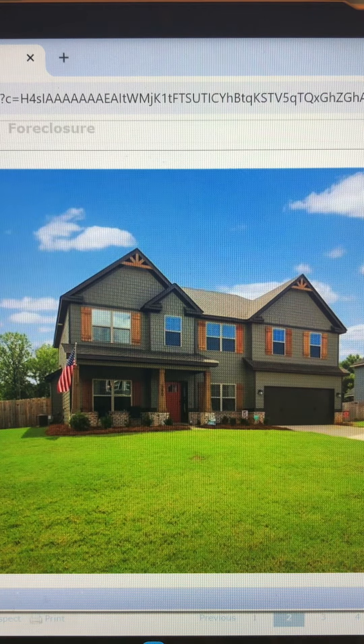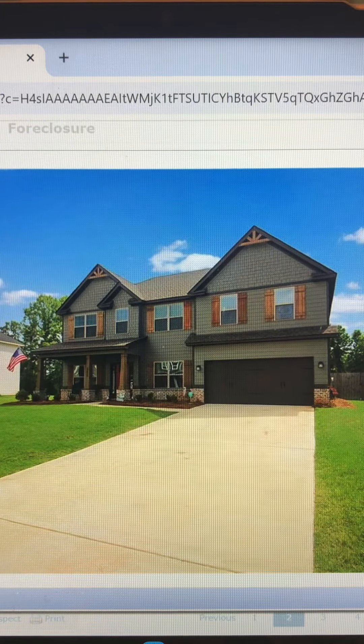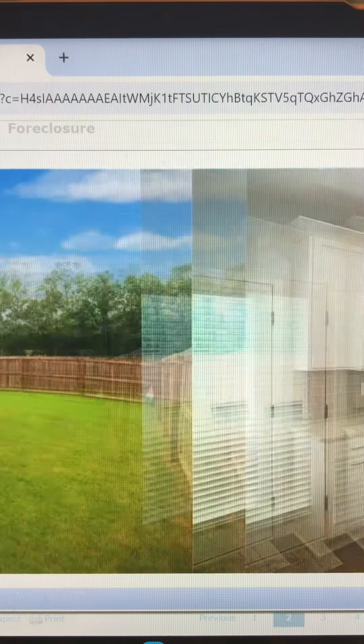Beautiful two-story craftsman. Look at the cedar columns and shutters — this is just a beautiful house. Just waiting till we get to the back covered patio. Huge backyard, completely fenced with a privacy fence all around.